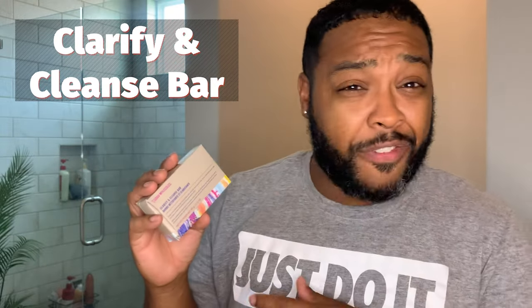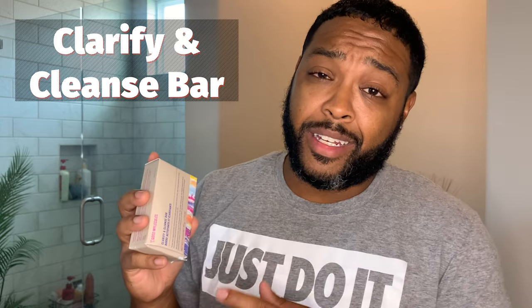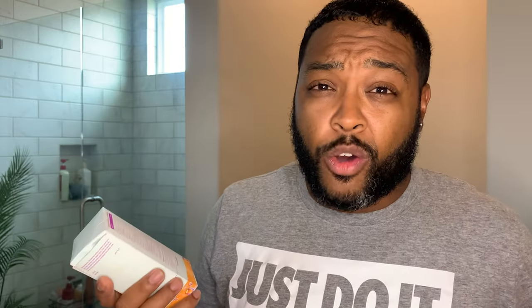The first thing out of the box is this clarifying and cleansing bar. It's intended to help with your complexion and keep your skin clear, especially if you have acne. I don't really deal with acne but I do have some spots that with routine cleaning might clear up. The next product is a niacinamide brightening toner. One thing I find interesting is that they actually list all of the ingredients and the percentages right there on the box. Even though I don't know what niacinamide is, I can see how much of it is in the bottle and Google can tell me the rest — that transparency is something I really like.